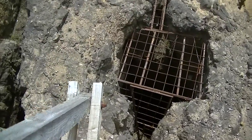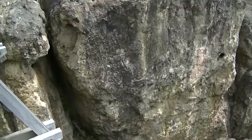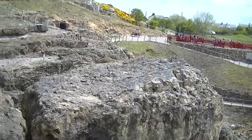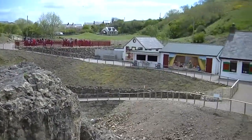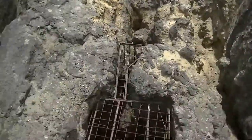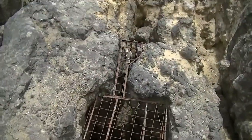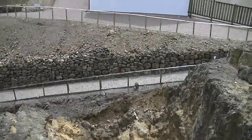No entrances into the mine were visible at that time. Back in 1987, the mines were uncovered during a scheme to landscape the area. Vivian's shaft, which you can see, gave the first access to the mine. Vivian's shaft is in 109,000 feet of the mine.